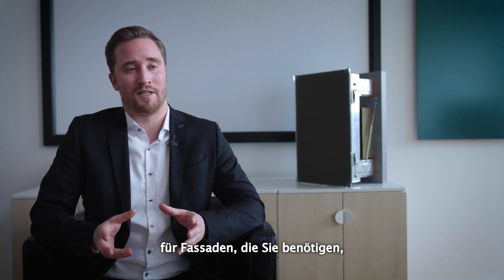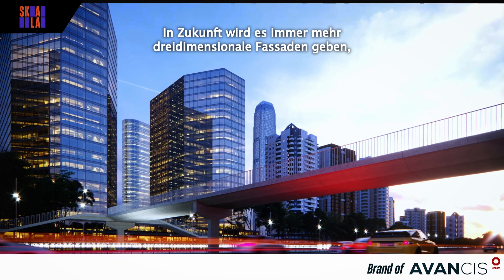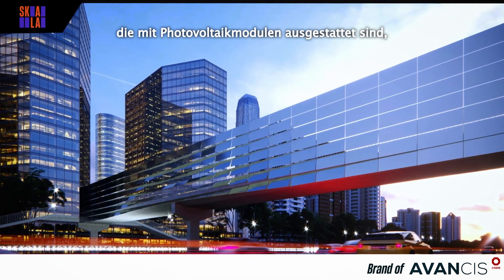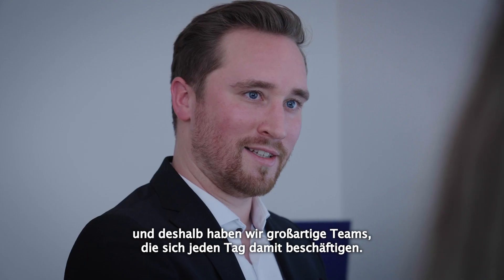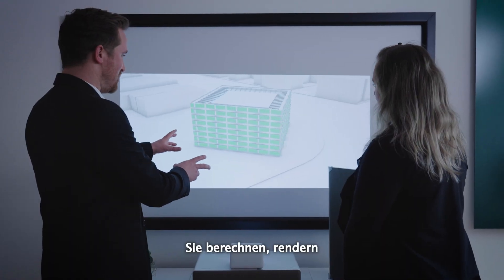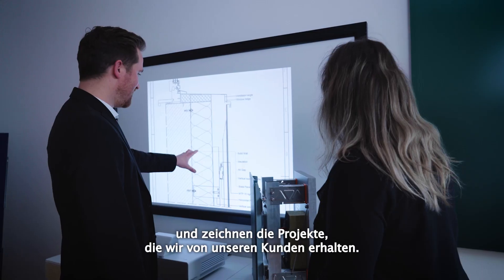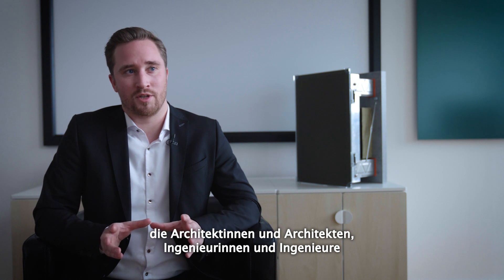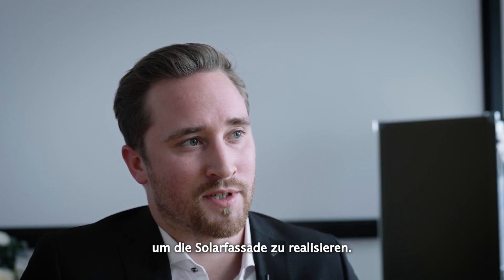We have the certifications for facades that you need, especially for Germany and the European market. In the future you will have more three-dimensional facades that still have photovoltaic modules inside, and therefore we have great teams that do this every day — they calculate, render, and draw the projects we receive from clients. We are able to provide the services that architects, engineers, and building owners actually need to make the solar facade possible.